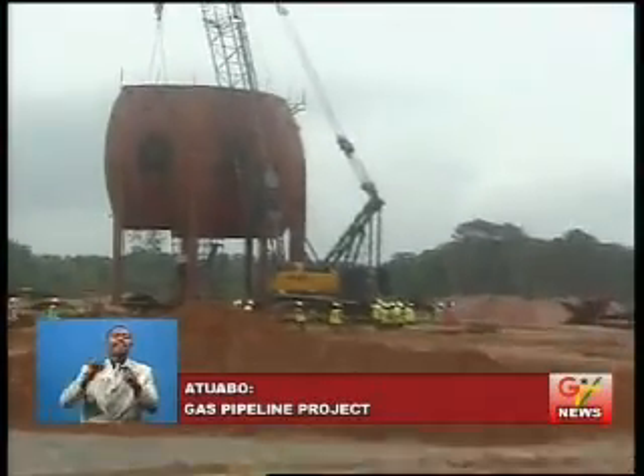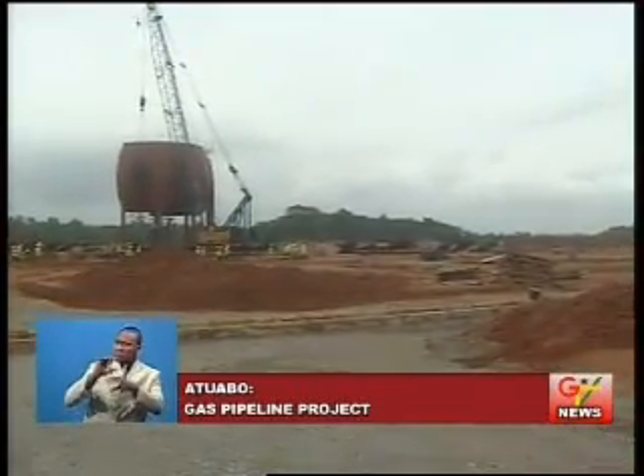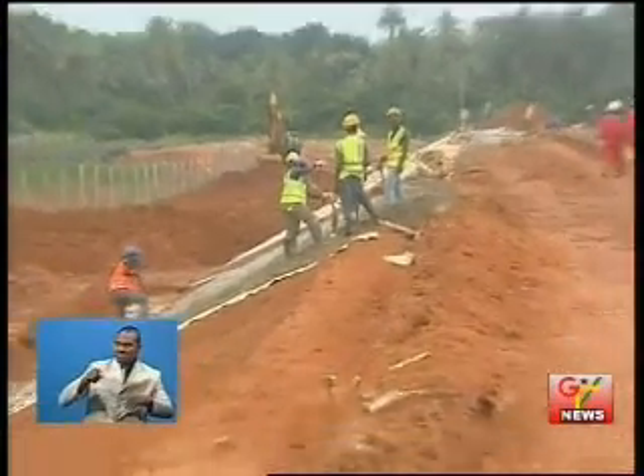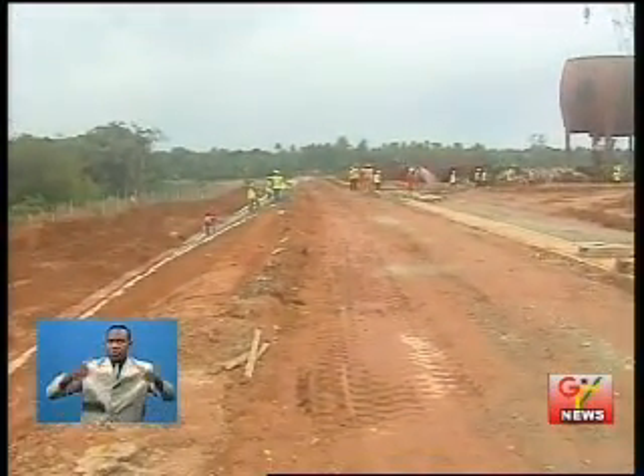The team toured the gas processing project, where massive construction works are being carried out by Sinopec. These include the construction of spherical tanks for the storage of liquefied petroleum gas, foundation for water tanks, and various concrete works.